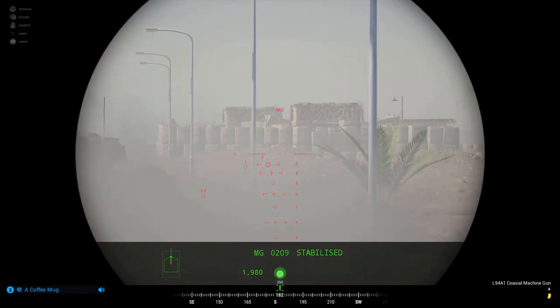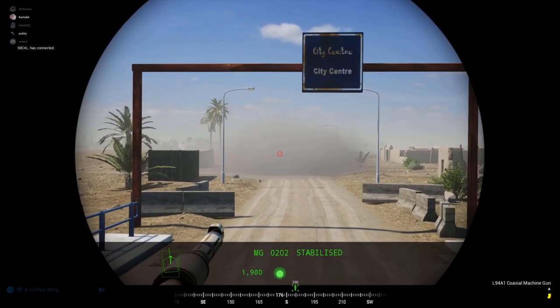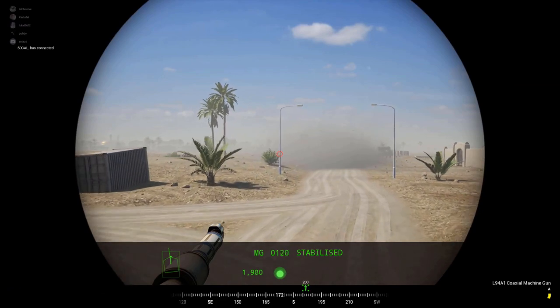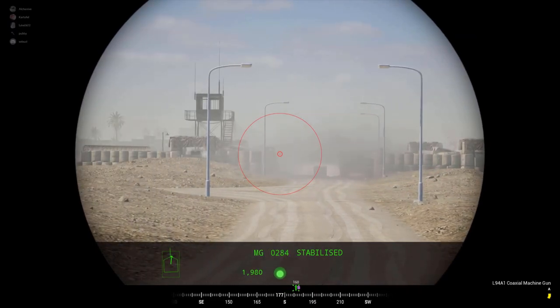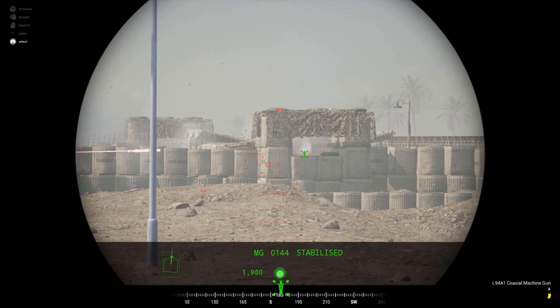And there we have it, our fourth armour brief over with. Thank you so much for watching, and thank you for your likes and comments. Don't forget to hit that subscribe button to see more of these. Do leave a comment with what you thought, and hit the link in the comments to join our Discord, where you can vote for what vehicle you want to see next. Thanks again. Bugz out.